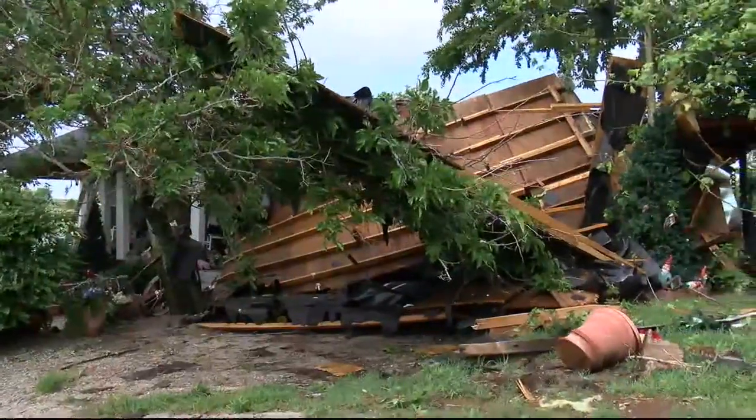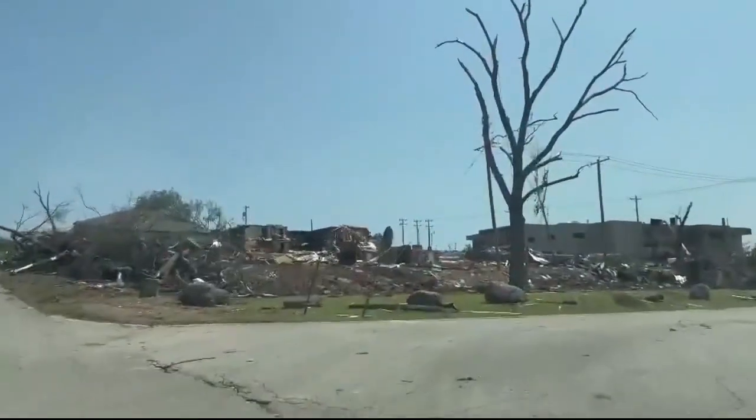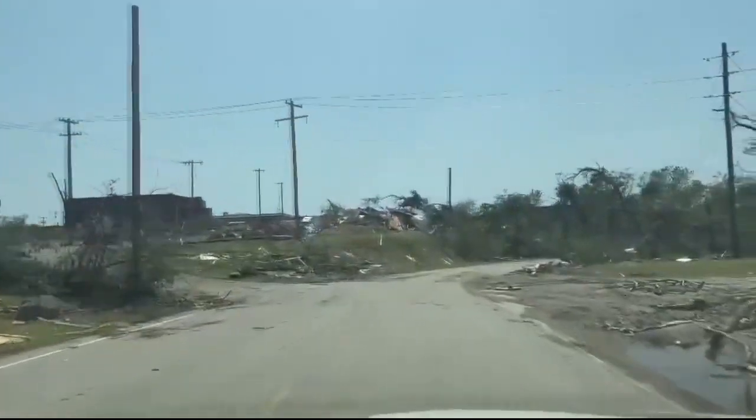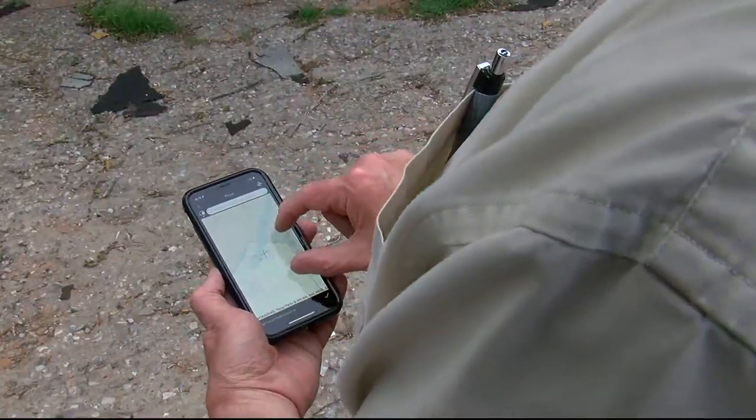When you get into homes in more densely populated areas, you're more likely to see things like this. I did the survey of Sulphur, Oklahoma on Sunday and that was completely opposite — there was just a lot to look at there. Each damage survey may be different, but what does that process look like?